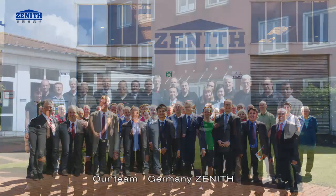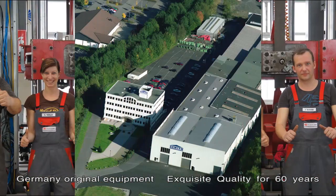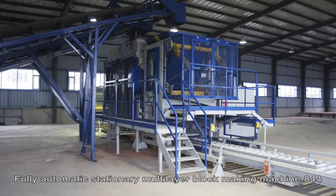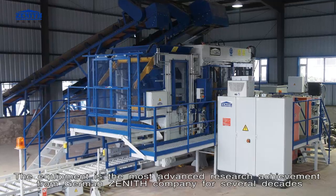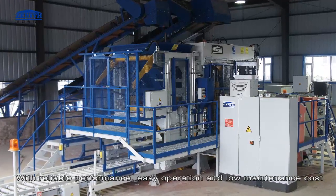Germany Zenith — original equipment, exquisite quality for 60 years. The fully automatic stationary multi-layer block making machine 844 represents the most advanced research achievement from German Zenith company for several decades, with reliable performance, easy operation.